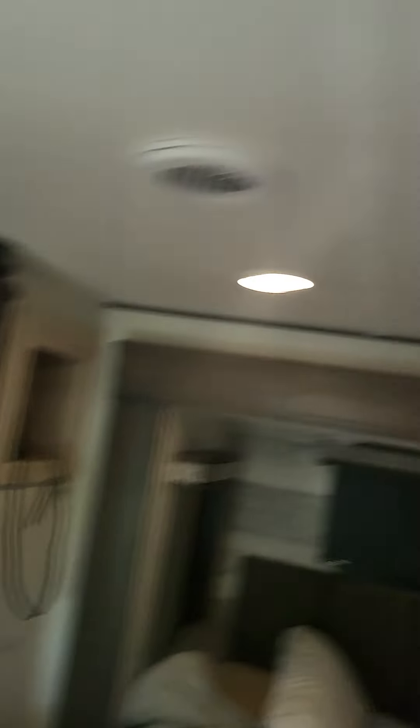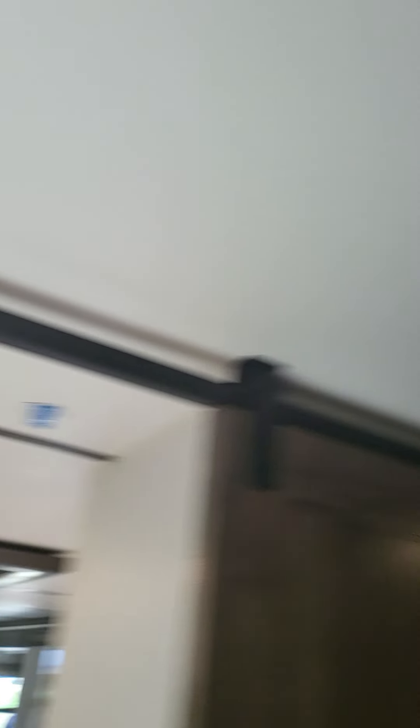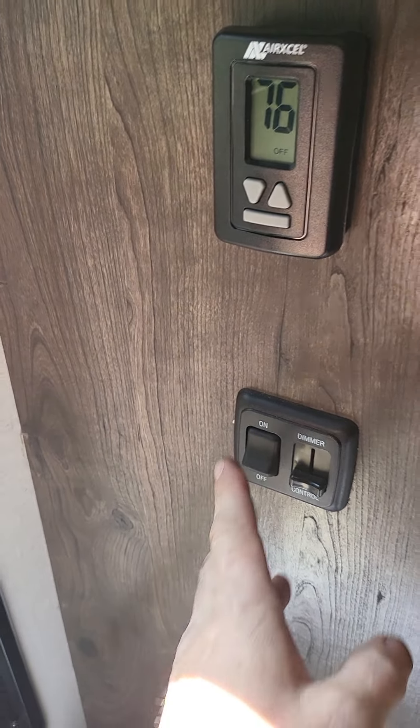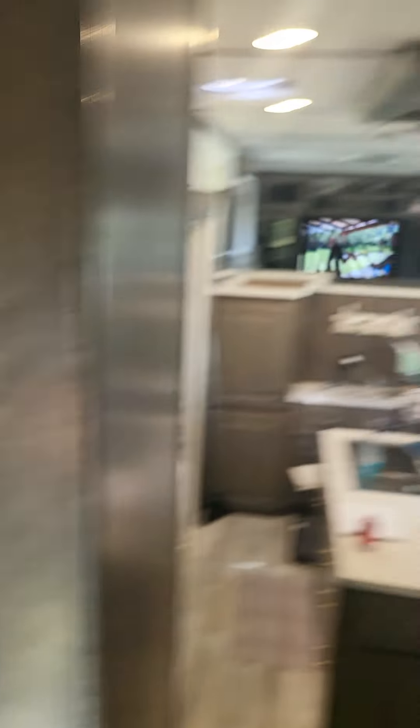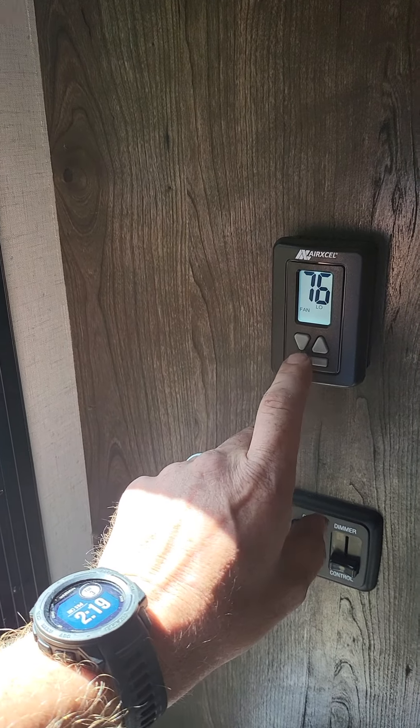The first thing we're going to do in this bedroom is turn this light on. And, wow — it turns the compressor on the air conditioner and the lights. Interesting. Turn it off — lights go out, compressor goes off.